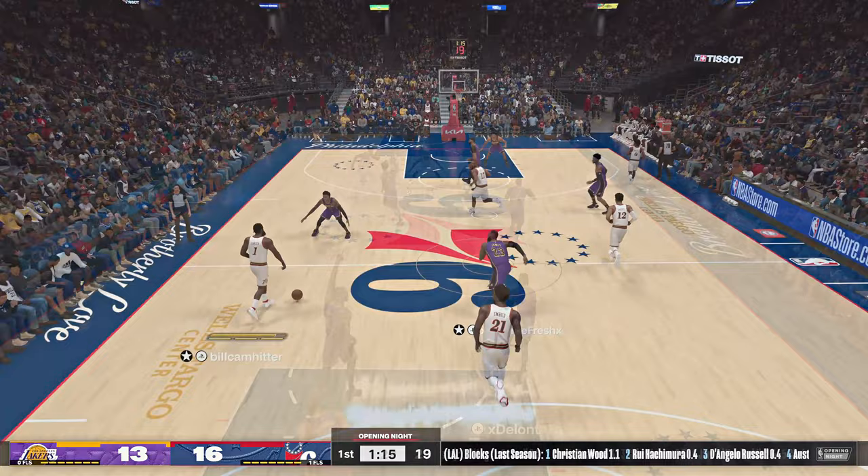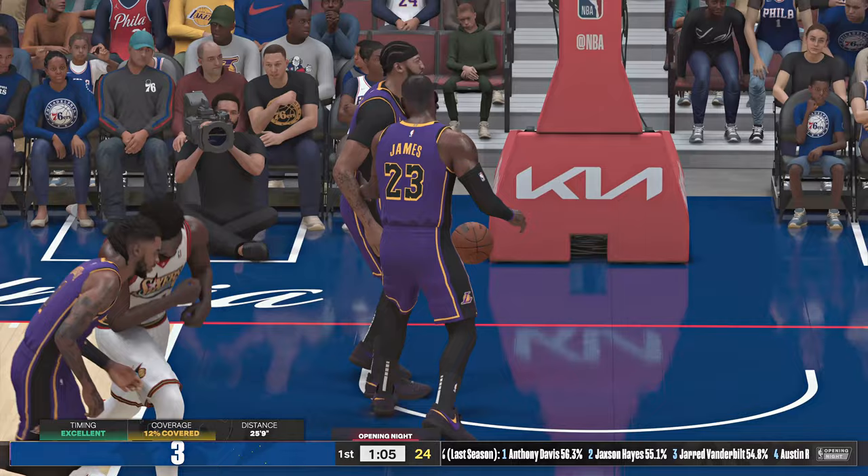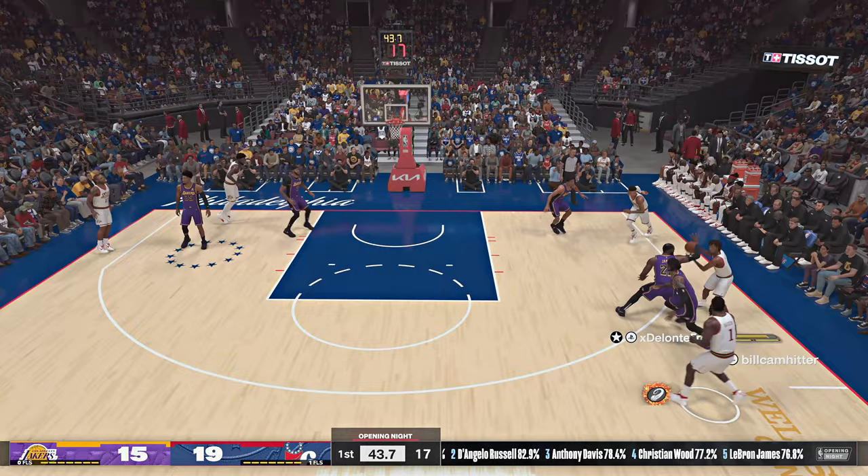Well, this early they should be showing a lot more energy on defense. When he's got the ball near the hoop they were all over him, but Embiid sets the screen and Harden knocks down another three.